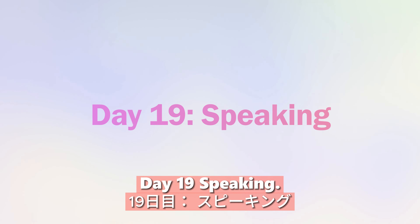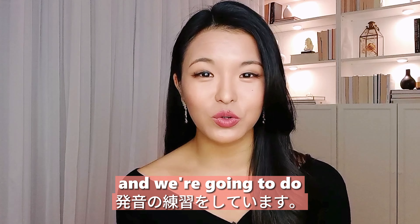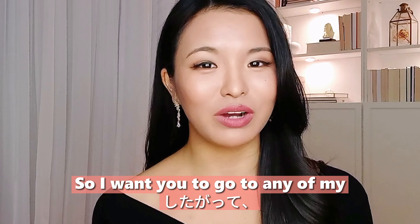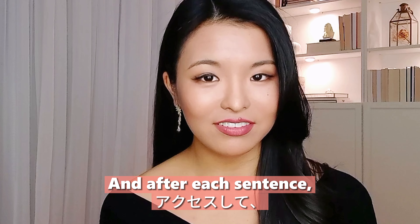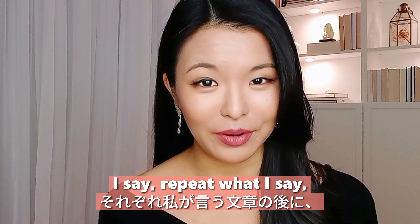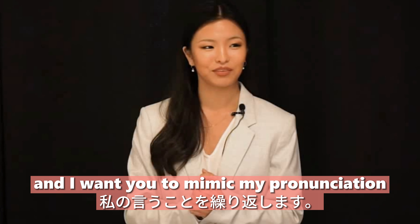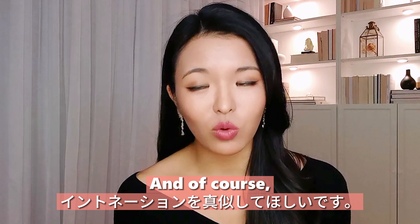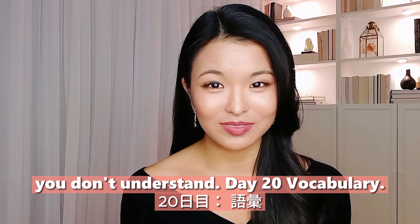Day nineteen: speaking. We are going to do some pronunciation practice. Go to any of my YouTube videos, and after each sentence I say, repeat what I say — mimic my pronunciation and intonation. Write down any words you don't understand.